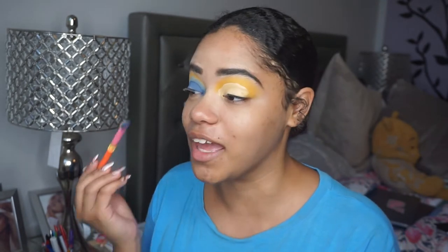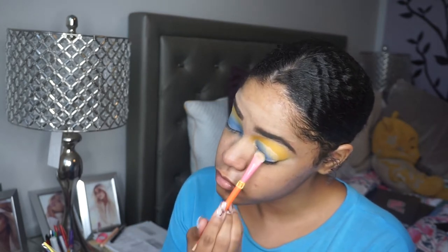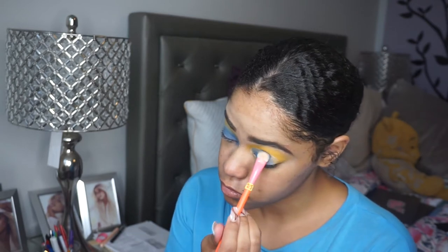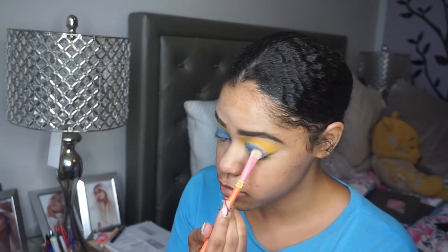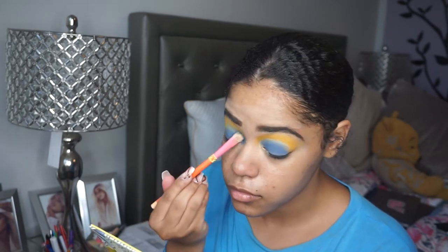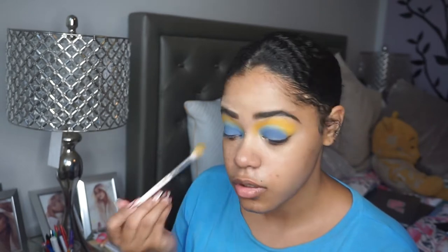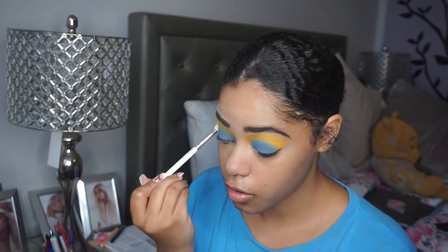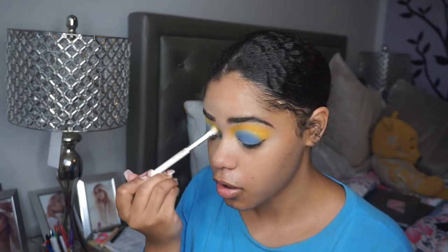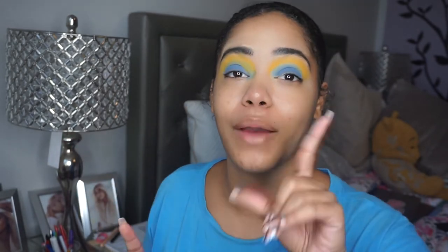I feel like a lemon! I'm loving that — I love the contrast but it's not complete. I'm going to go ahead and do my skin because my camera's dying and I need to charge it. I'll do my face and come back, and then we'll use the liner and the lip gloss — I'll be right back.